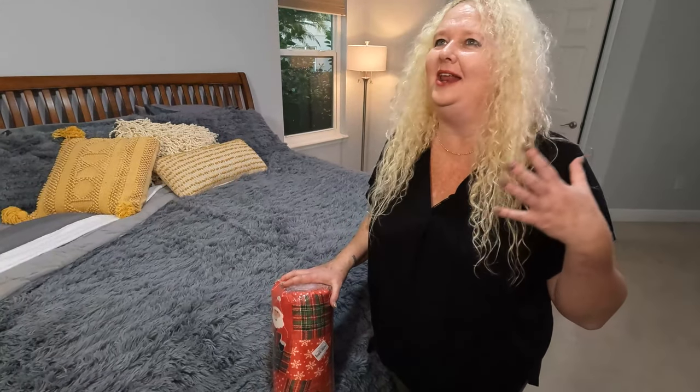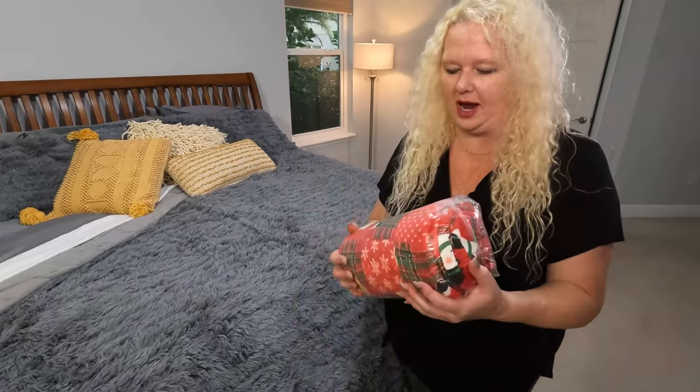Hey, I am Nikki from Doug and Nikki, and it is getting to be the holiday season. I love Christmas. I love decorating the house and having all those fun things around. And I thought, you know what? This year I got to get a new throw. So let's check it out.